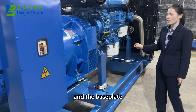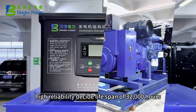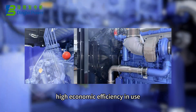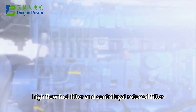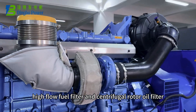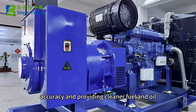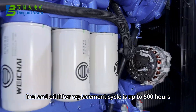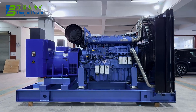The base fluid is heavy duty type for stable operation and high reliability, with a design lifespan of 32,000 hours. High economic efficiency in use. High flow fuel filter and centrifugal rotor oil filter ensure high filtration accuracy, providing cleaner fuel and oil. Fuel and oil filter replacement cycle is up to 500 hours, reducing usage cost.